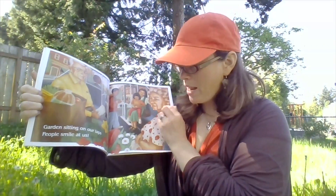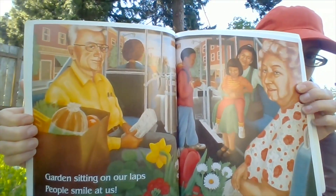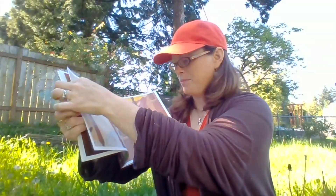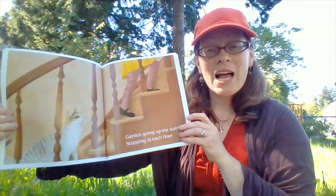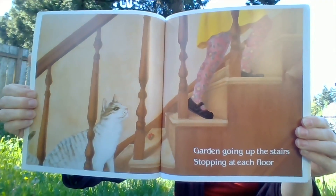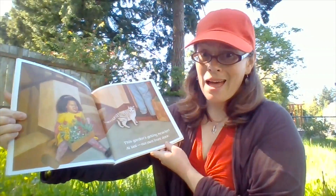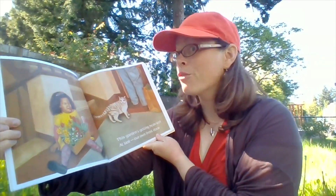See the garden right up front there? It's like it's right on our laps. Garden going up the stairs stopping at each floor. This garden's getting heavier — at last, our own front door.